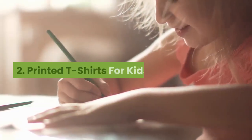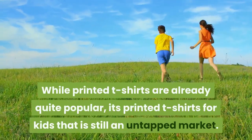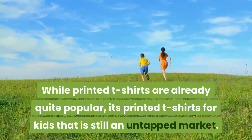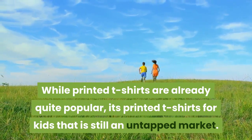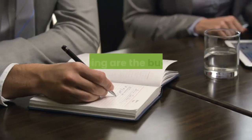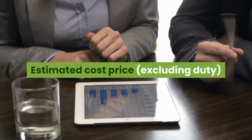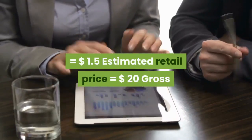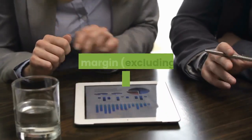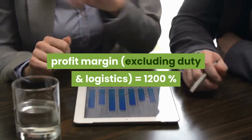2. Printed t-shirts for kids. While printed t-shirts are already quite popular, it's printed t-shirts for kids that is still an untapped market. Go get it and resell before your competitor does. Estimated cost price (excluding duty): $1.50. Estimated retail price: $20. Gross profit margin (excluding duty and logistics): 1200%.